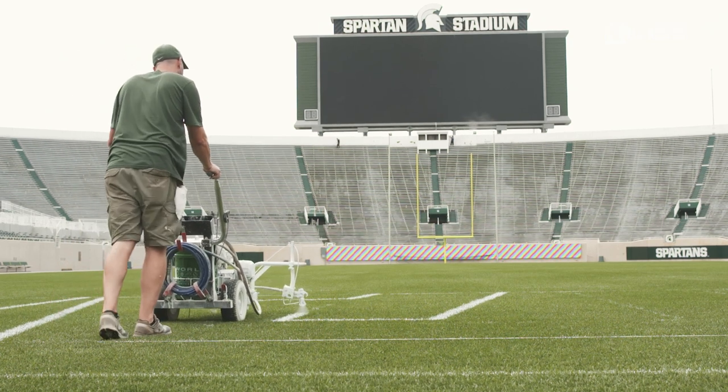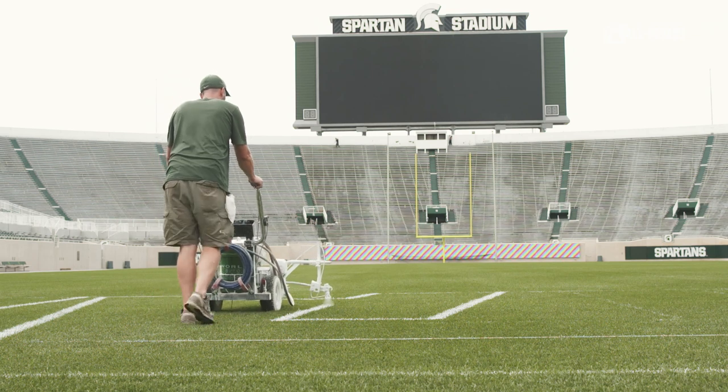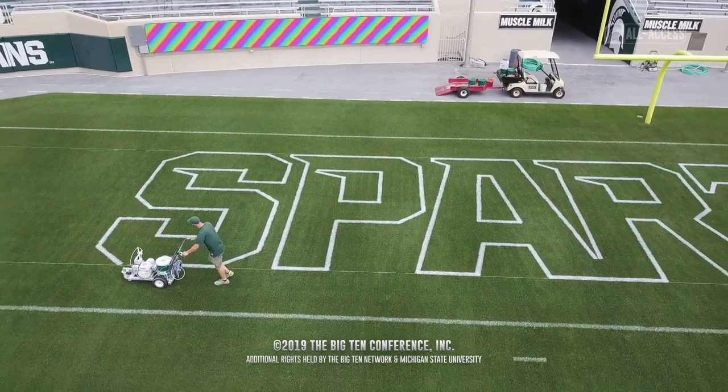When we get towards the season, we'll be painting it and doing some other things with it to bring it to a more playable state. But right now it's just about growing grass and maintaining healthy turf grass.